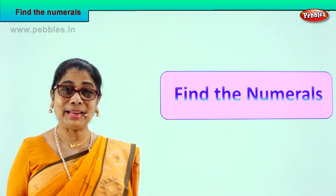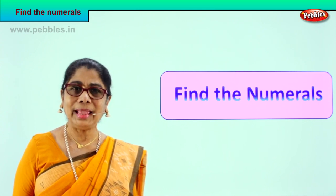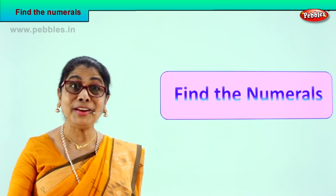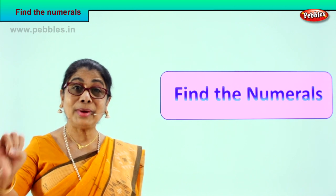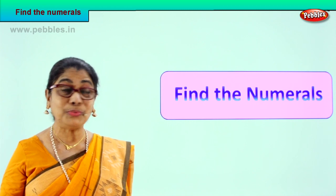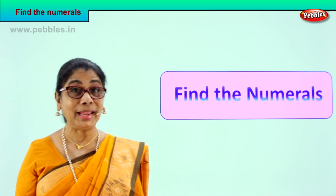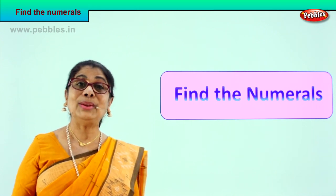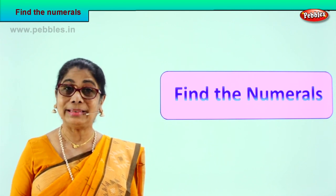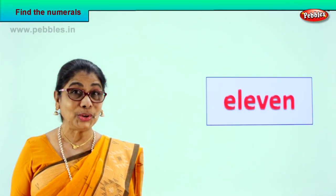For example, if I tell you N-I-N-E, what will be the numeral? Give me nine. Very good! So you know to write nine: one, two, three, four, five, six, seven, eight, nine. Beautiful! Now we are going to do beyond ten. We have done up to ten. Now we are going to find the numerals. Look at the spelling correctly, read aloud with me. Shall we take the exercise? And enjoy together!